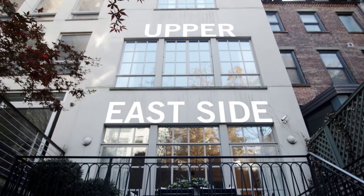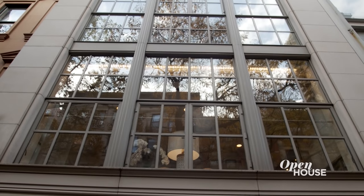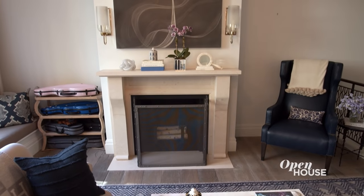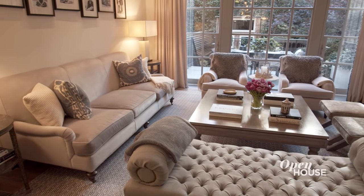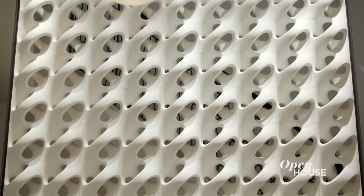Welcome back everyone. Now we're on New York's Upper East Side to check out this townhouse designed from the ground up by architect Stephen Harris. This sun-filled home is luxurious yet inviting with its open entertaining spaces, high ceilings, and design details that make each area feel unique.